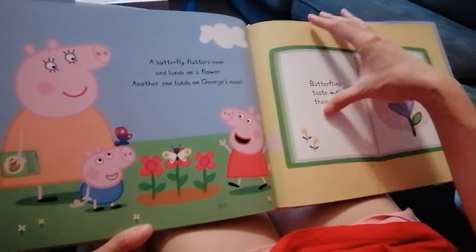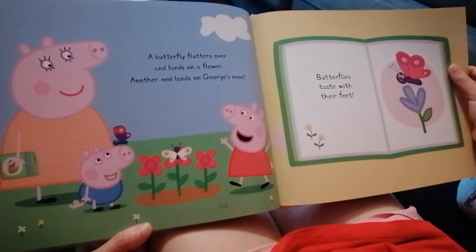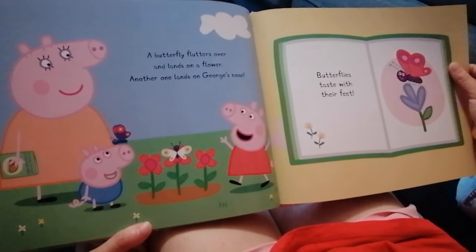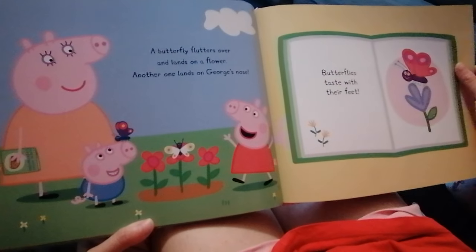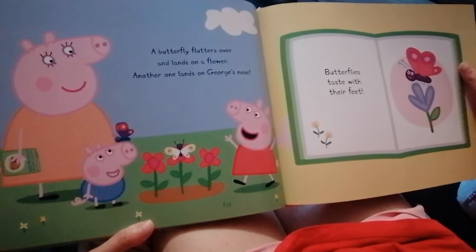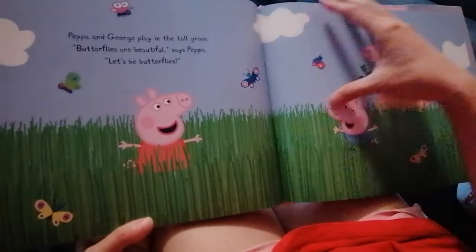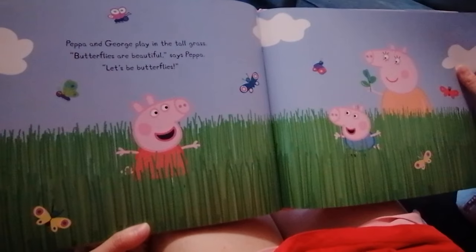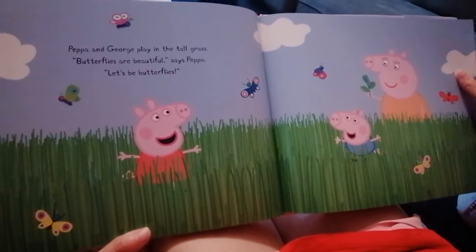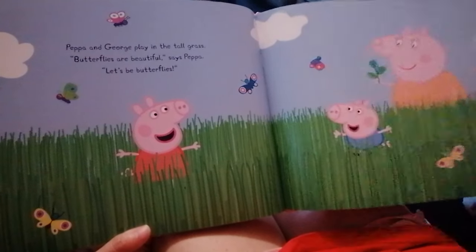A butterfly flutters over and lands on a flower. Another one lands on George's nose. Butterflies taste with their feet. Peppa and George play in the tall grass. Butterflies are beautiful, says Peppa. Let's be butterflies! They're trying to pretend to be butterflies.